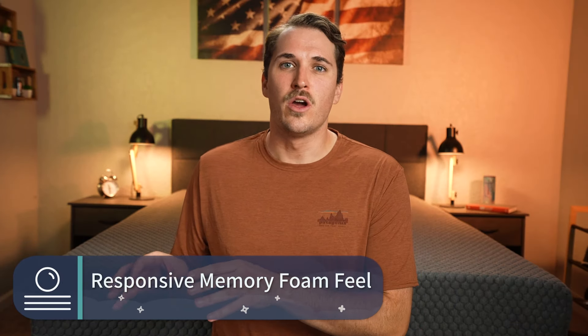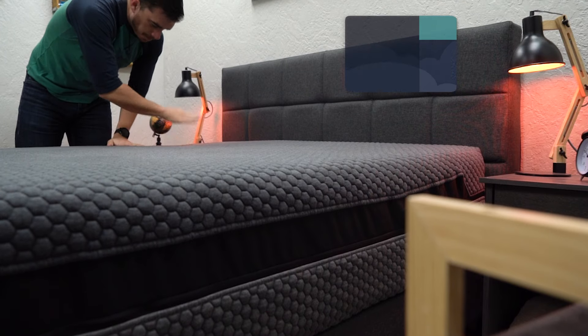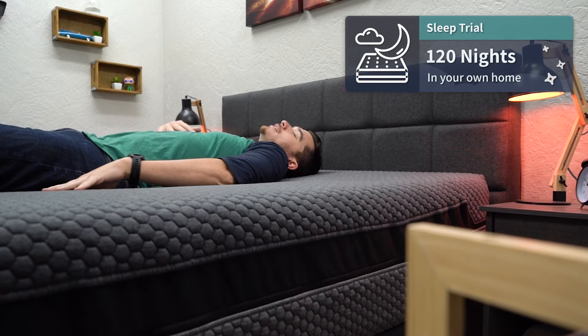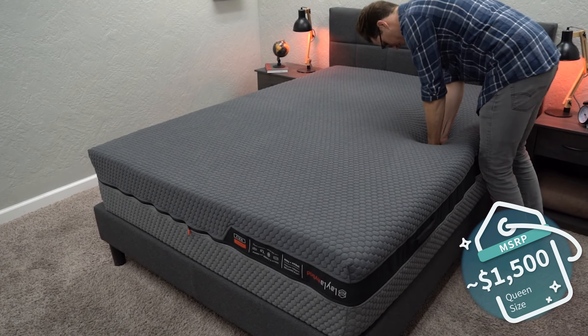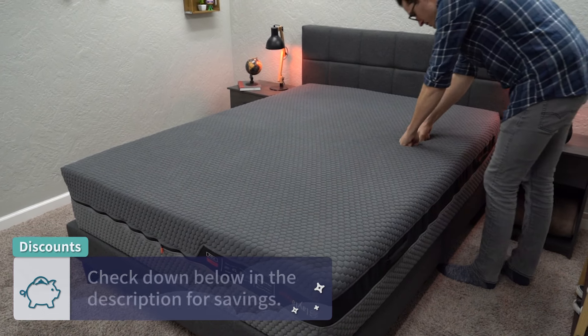Regardless of whichever side you end up sleeping on, both feature more of a new-age responsive style of memory foam feel. So unlike something like a Nectar, which features more of a dense, viscous memory foam feel that conforms to your body, this one responds rather quickly when you move between different sleeping positions. You'll get a little bit of a sinking sensation without a lot of that stuck feeling when you go to move around at night. It comes with a 120-night trial period — around four months to test it risk-free — and if you decide to keep it, it's backed by a lifetime warranty. Price-wise, you can pick up a queen size for right around the $1,500 range after discount.